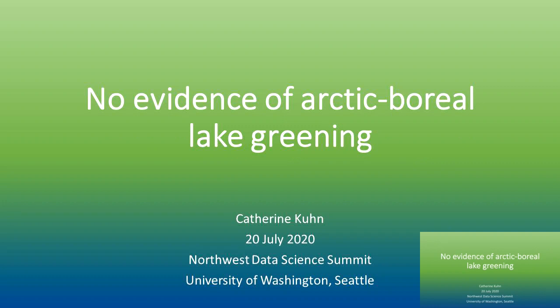Hello everyone. Thanks so much for joining us today for the Northwest Data Science Summit. My name is Katherine Kuhn and I'm from the University of Washington in Seattle in the School of Forestry and Environmental Sciences, and I'm excited to talk to you today about my research in Arctic Boreal Lake Greening.